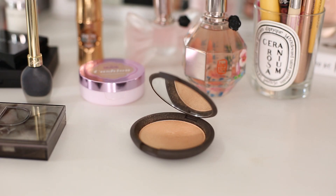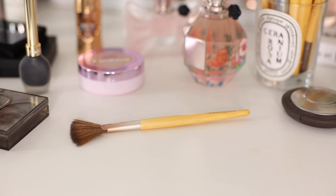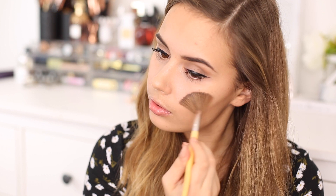For highlighter I'm going to be using the Becca Jaclyn Hill Champagne Pop highlighter with the Eco Tools highlighting fan brush. This is just the most beautiful highlighter — it's very intense though, so the fan brush helps to apply a very sheer amount so I don't go too overboard for the daytime. I run it across my cheekbones, down the bridge of my nose and across the tip of my nose.